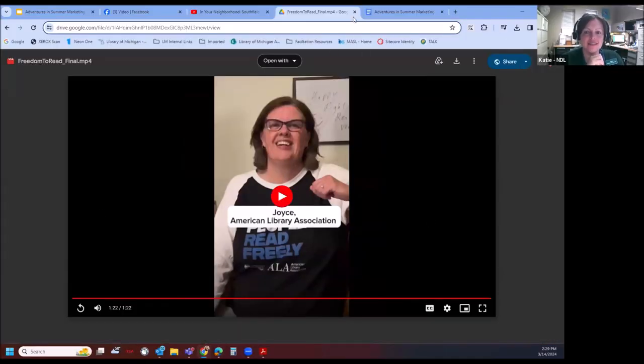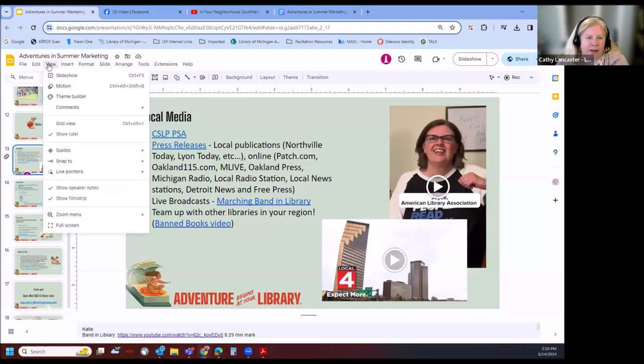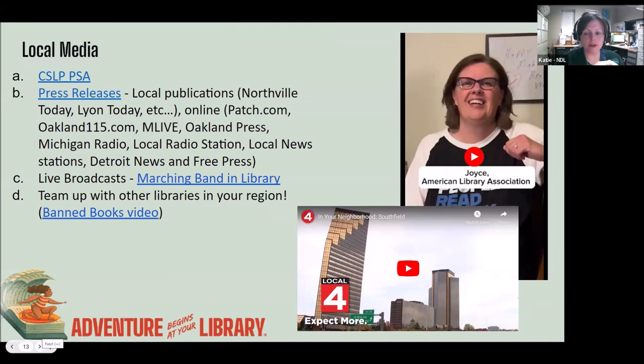I could totally see people teaming up with their library cooperatives or with other regional libraries on presenting a similar promotion for summer reading. It could be a statewide thing like this was. I'm pretty sure Madison Roberts from Grace A. Dow Memorial Library organized this. We got other contributions from the Michigan Library Association and the American Library Association. We could definitely do this for summer reading since it's a national thing anyway — make it a statewide effort.